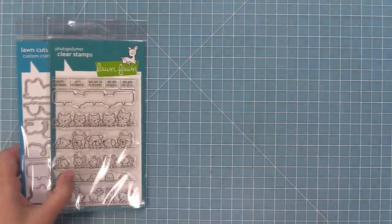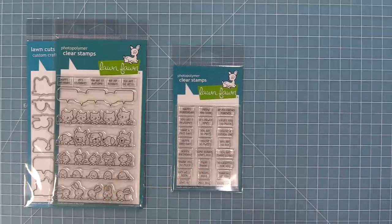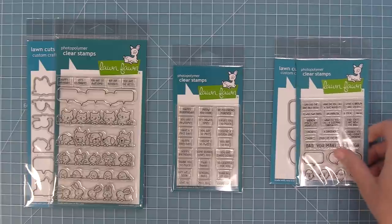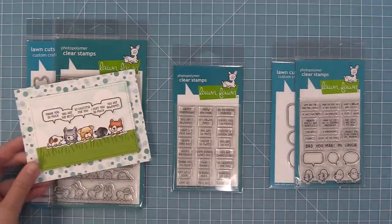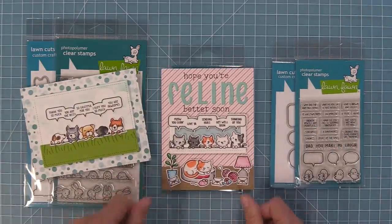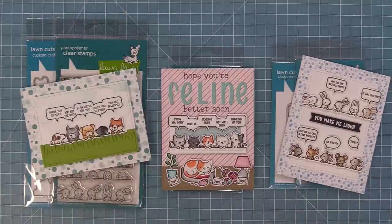Next up we have what might be my favorite set from the release — Simply Celebrate Critters, the Simply Celebrate Critters add-on, and Dad Jokes. These sets are so great together and make for the sweetest cards. You can make cute clean and simple cards, incorporate them into a scene, or add those dad jokes to really make someone laugh.